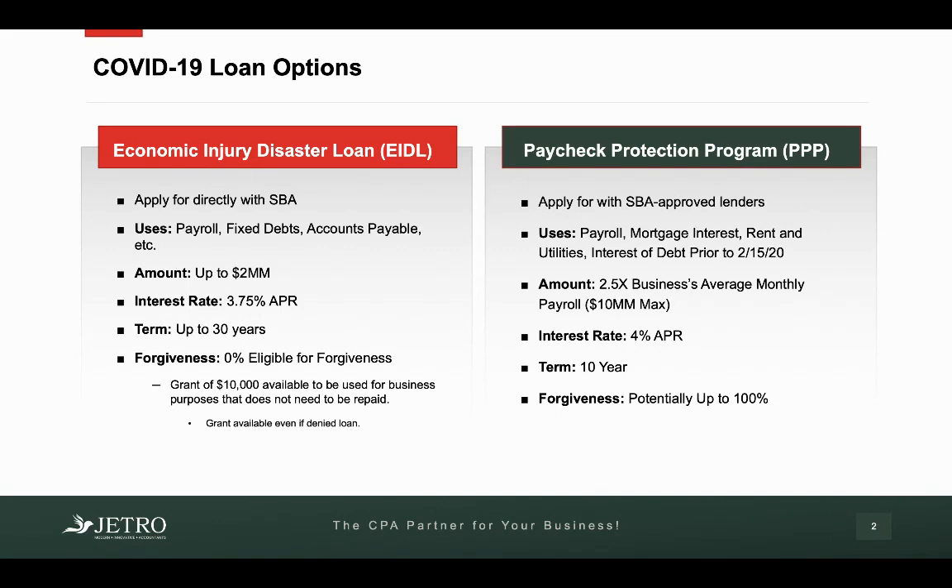Just wanted to go through everything. You have two main loan options from the government regarding coronavirus. You have the EIDL, which is just your typical loan — 3.75% APR with a term up to 30 years. No forgiveness, but there is a $10,000 grant that does not have to be repaid.